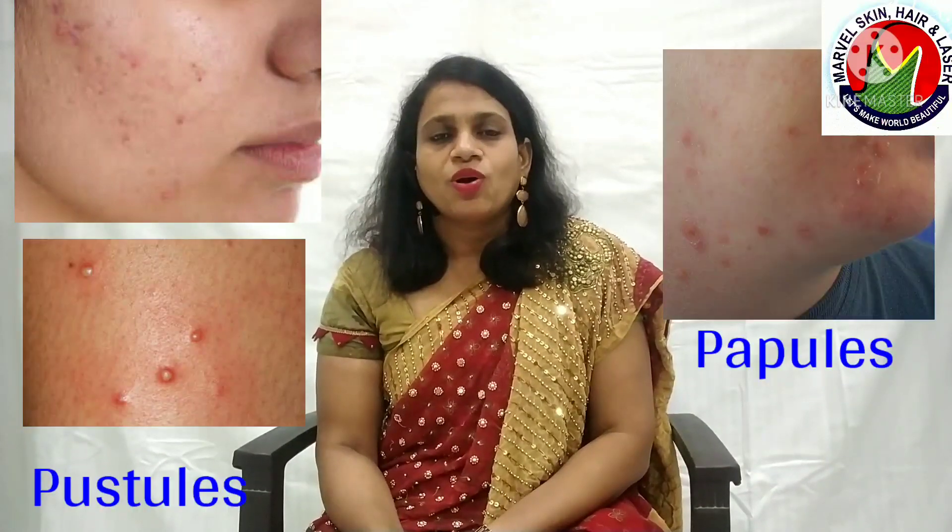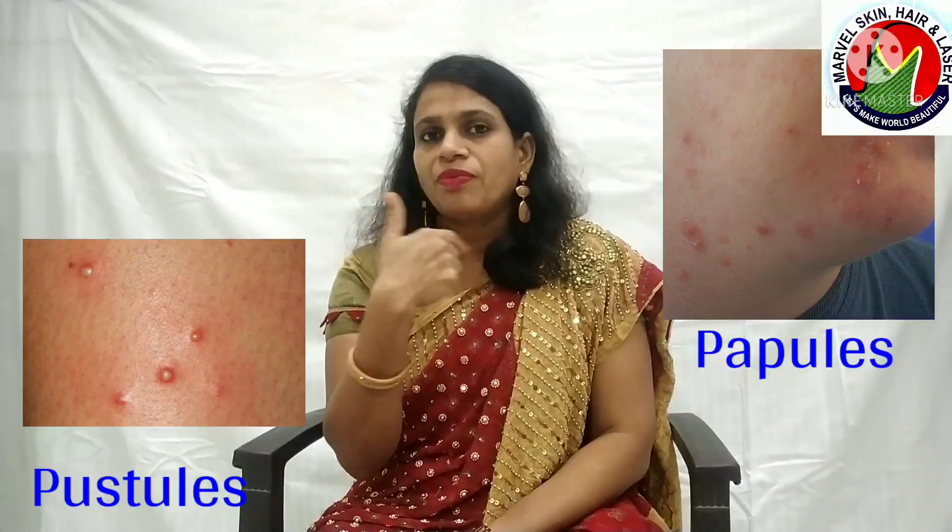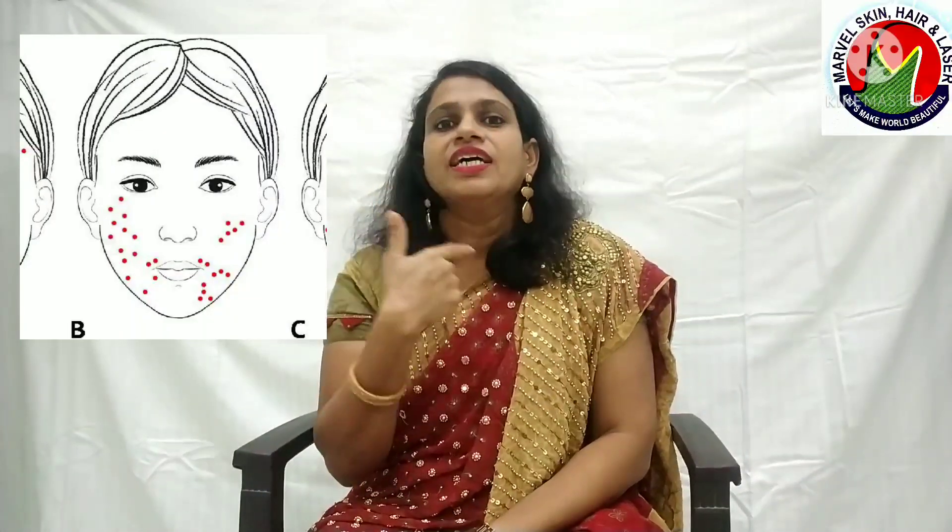This acne can be in the form of small papules and pustules which are seen around the nose, around the mouth, on the face, and extending up to the neck. It can also lead to flare-up of pre-existing conditions like perioral dermatitis or acne rosacea.